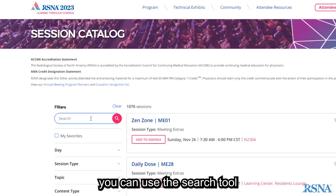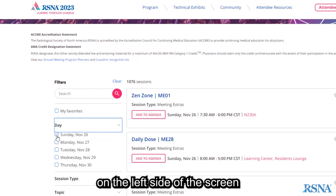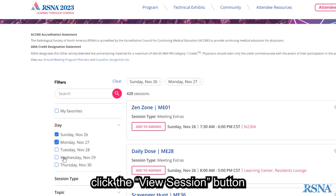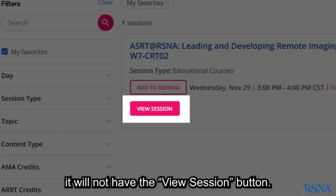When browsing, you can use the search tool and apply any of the filters on the left side of the screen to quickly find a session. Once you've found the session you want to watch, click the View Session button listed under Session Details. If a session is not available virtually, it will not have the View Session button.